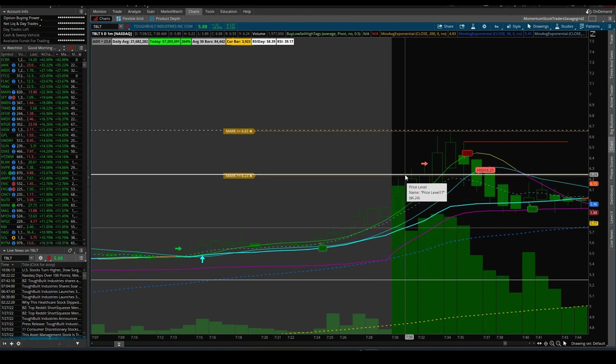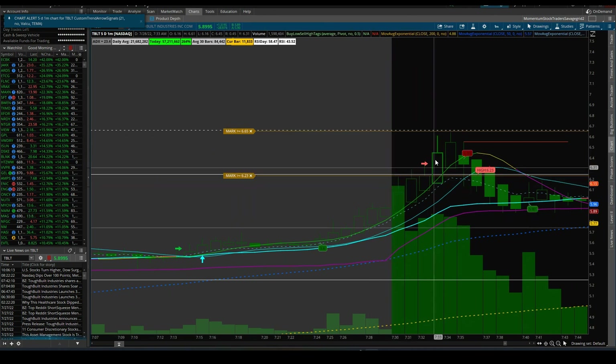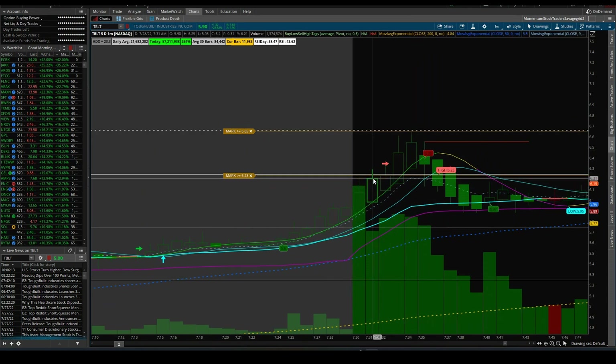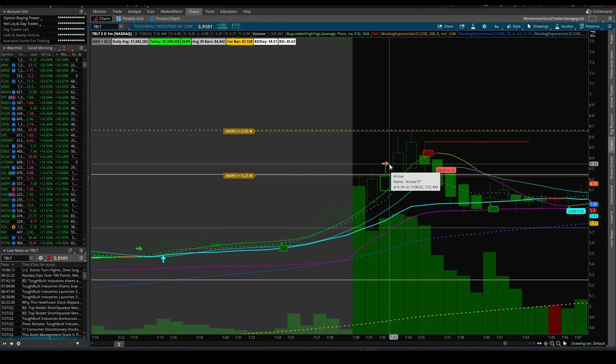I had this level at $6.23 and this level at $6.65. I felt $6.65 was a more important level and would be serious resistance when it gets there. So I thought I'll get out above $6.23 or wherever it pushes to, because I felt it was going to reach that level but I didn't want to take a chance waiting all the way there since you don't always fill right at the target. So I got out here.